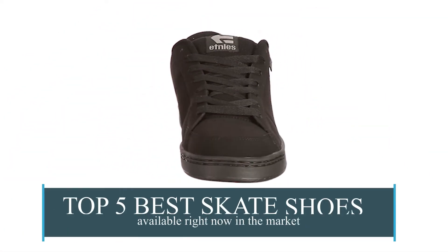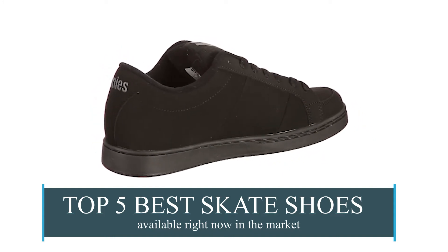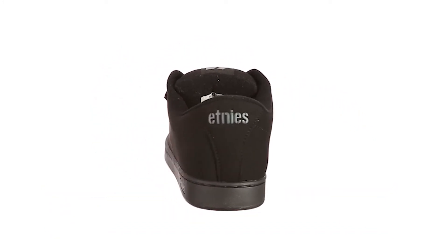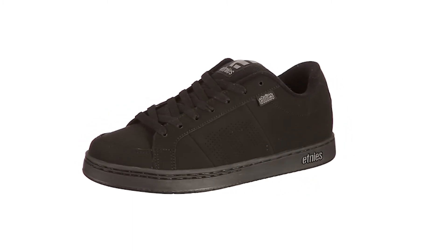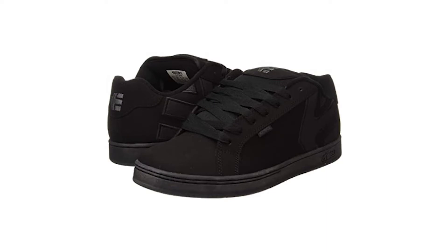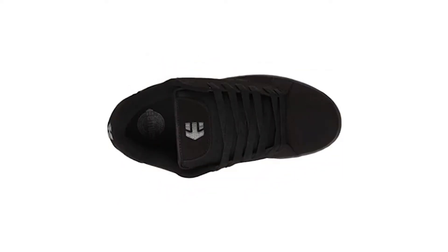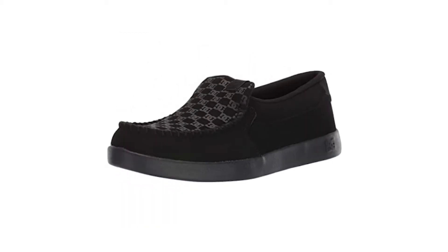In this video we are going to be checking out the top 5 best skate shoes available right now in the market. I made this list based on key features, performance, price, and more. I have included options for every type of skater. If you want more information and updated pricing on the products mentioned, be sure to check the links in the description below.